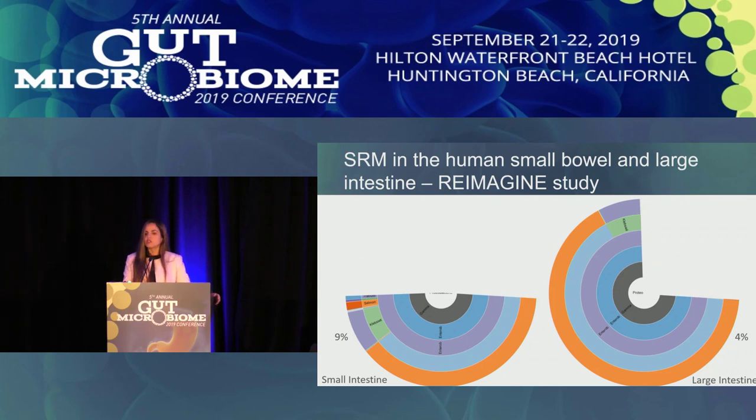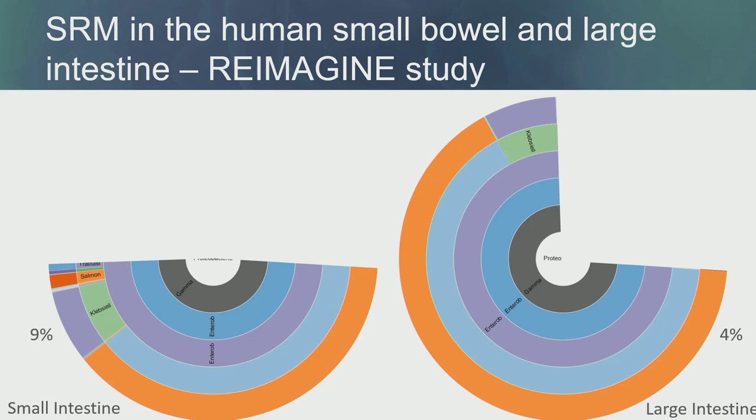I want to show a simple comparison of the amount of Enterobacteriaceae in the small bowel versus the large intestine. In the small bowel, 9% of the Proteobacteria phylum is comprised of Enterobacteriaceae — including E. coli, Salmonella, Proteus, Citrobacter. In the large intestine, it's only 4%. But considering absolute abundance, the small bowel has 10³ CFU/ml compared to 10¹⁴ CFU/ml in the large intestine, so those 9% represent fewer total bacteria producing H2S than in the large intestine.